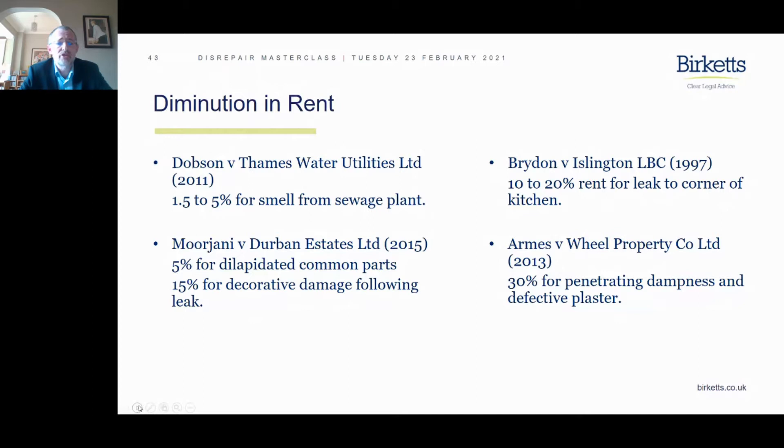The next case is Bitten versus Home from 2014 — a leak in the bathroom, presumably quite serious, along with loss of heating. Courts are very strict on loss of heating when it comes to the winter months. Also perished ceilings. So we're getting higher up in damages as we go through these cases.